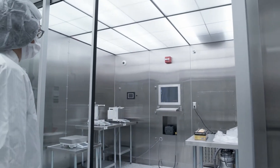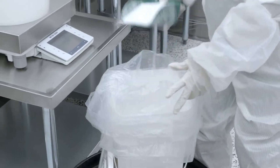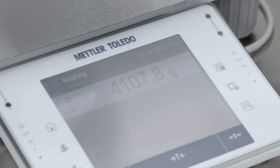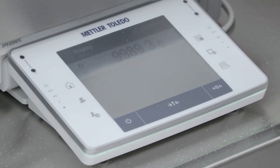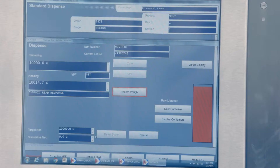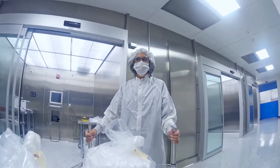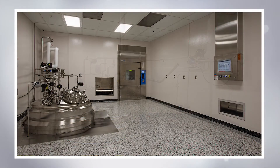The large volume liquid manufacturing process begins in the dispensary. The dispensary is a grade C controlled space where animal origin free raw materials are weighed and dispensed in segregated weigh rooms. We use a HEPA filtration system that both controls and monitors temperature, humidity, and pressure in those weighing suites. The weigh verification system is fully integrated with our electronic batch records. Once the animal origin free raw materials are dispensed, they are transferred to formulation for future use.